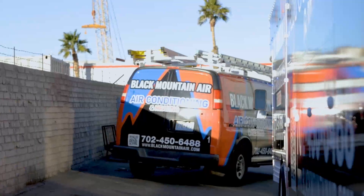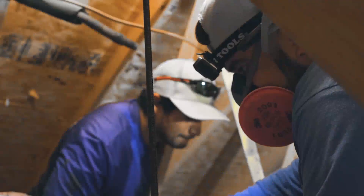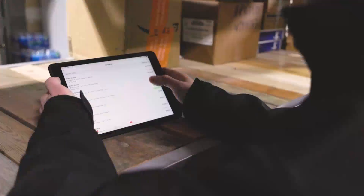We could set that iPad down in front of the customer and they'd be able to scroll through the three choices, see a picture of the unit, see a little more details about it, rather than just kind of a super wordy email. It's really invaluable.